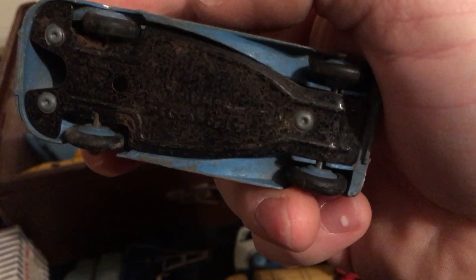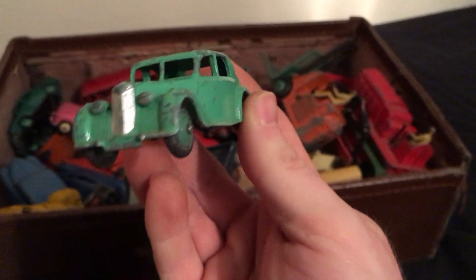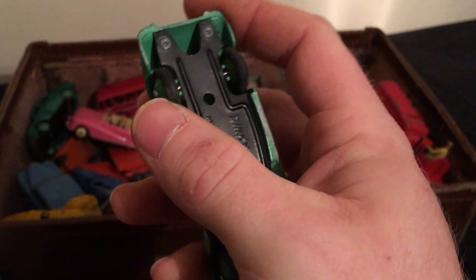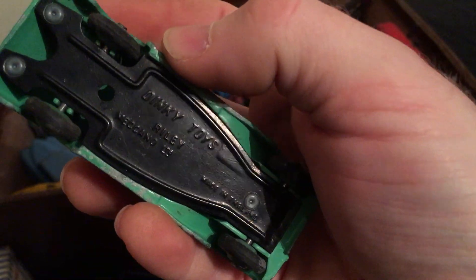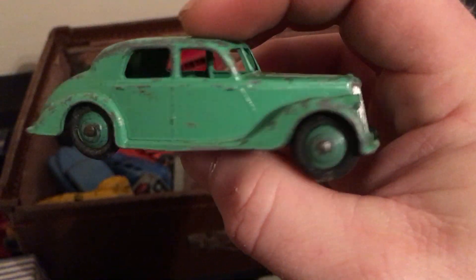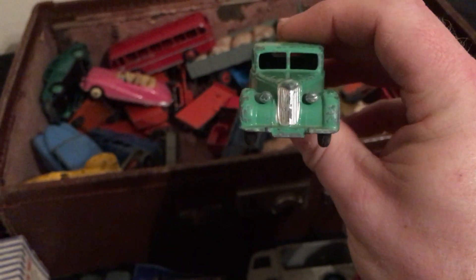There's a Triumph — can't beat the classic lines. There's this green one, and they all show wear in the paint. That's an old Riley — I don't know if that's an old RME, maybe Riley RME. Could be wrong.